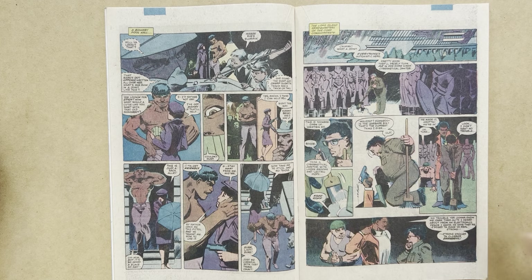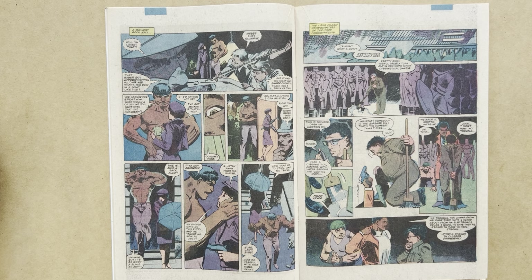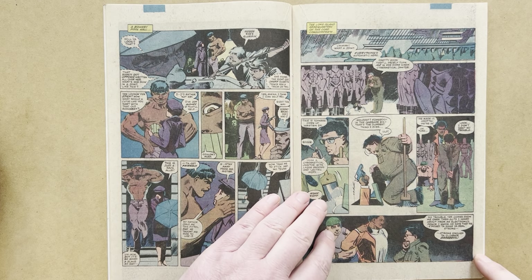Somewhere close by at a Bowery pool hall, we have tough guys playing pool when Heather Glenn shows up looking for Stick. A man named Snuff — an evocative name — when shown the money, says he can help her and leads her out. The other guys in the pool hall know Snuff is up to no good. In the back alley he says it's as good a place as any to get friendly, but Heather isn't naive — she's brought a handgun and pulls the pistol on him. He backs down and she orders him to take her to Stick.